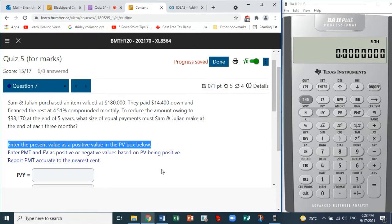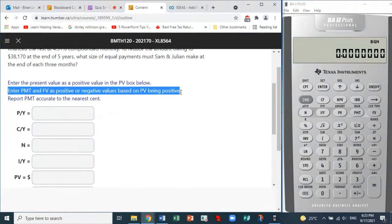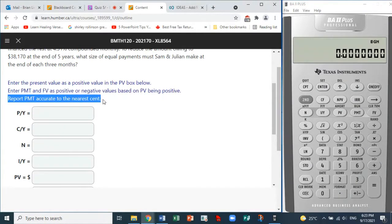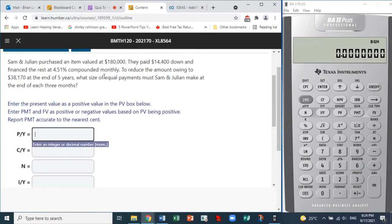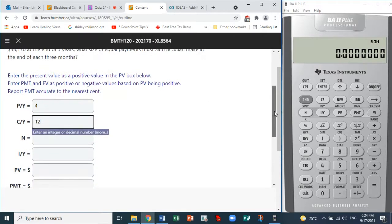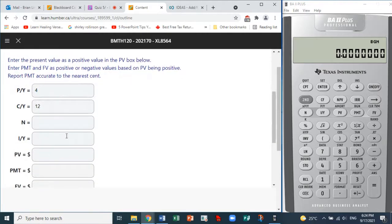Enter the present value as a positive value in the PV box. Enter payment and future value as positive or negative values based on PV being positive, and report PMT accurate to the nearest cent. Payments are made at the end of every three months, so that means four times per year — P/Y is 4. The compounding is 4.51% compounded monthly, so C/Y is 12.